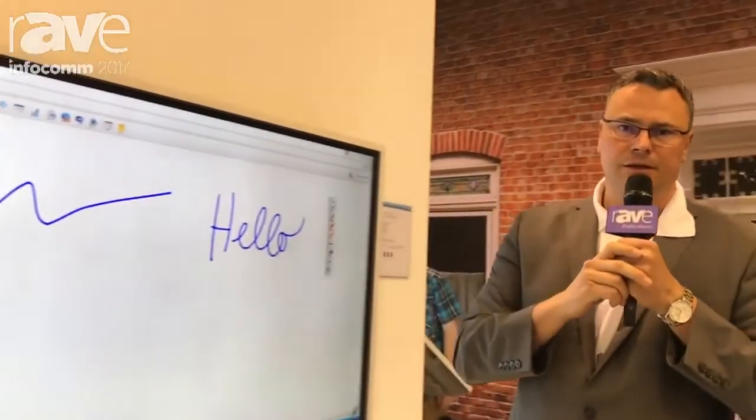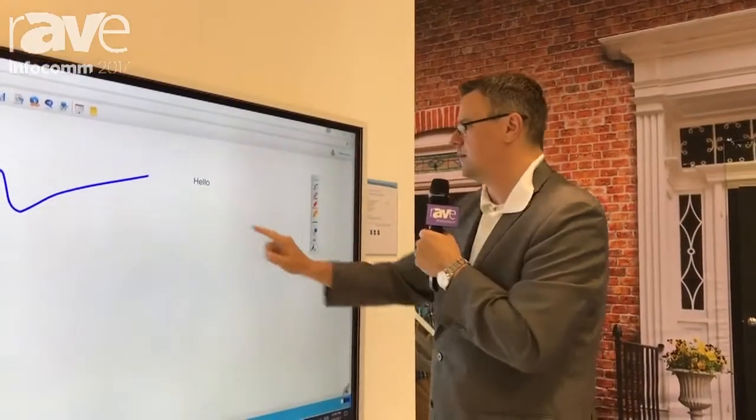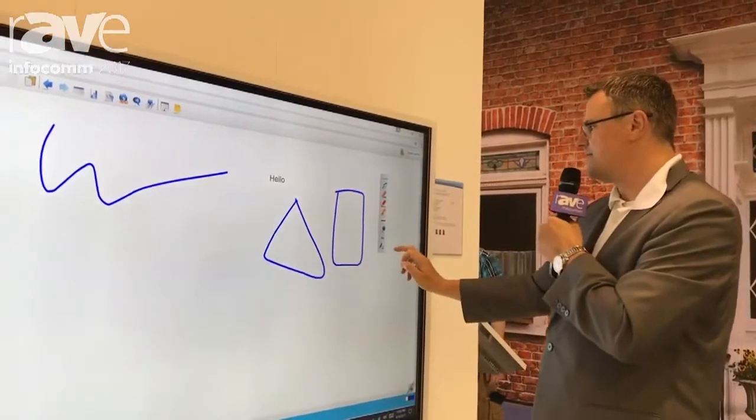MyScript turns your handwriting into digital text, and we also have object recognition and even math features.